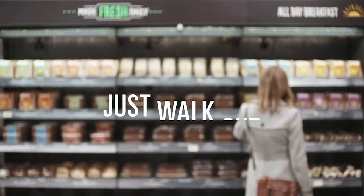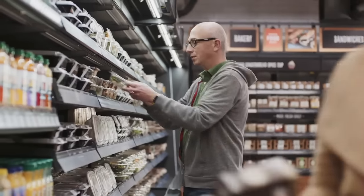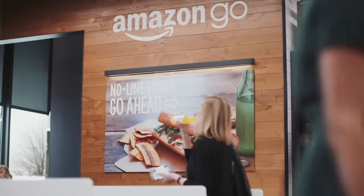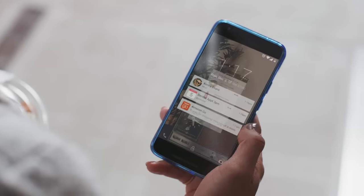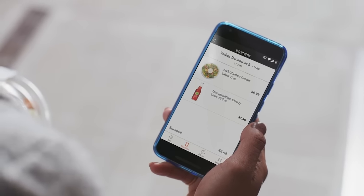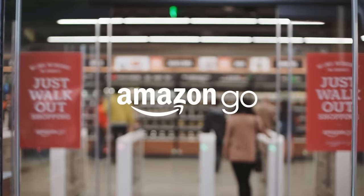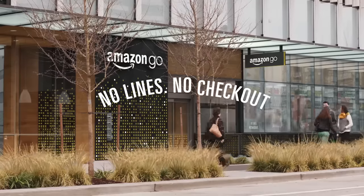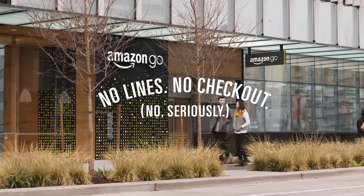We call it Just Walk Out technology. Once you've got everything you want, you can just go. When you leave, our Just Walk Out technology adds up your virtual cart and charges your Amazon account. Your receipt is sent straight to the app and you can keep going. Amazon Go — no lines, no checkout.